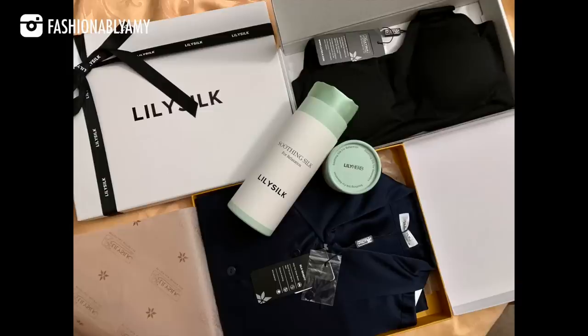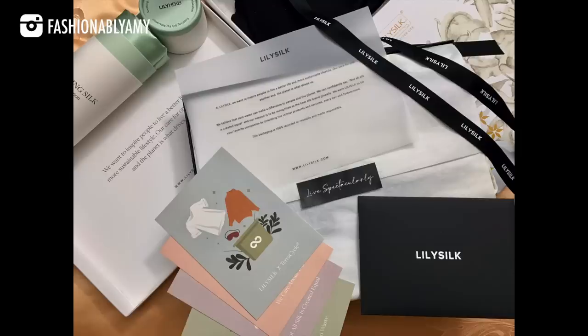This shirt came in really wonderful packaging with ribbons on the outside. It also comes with documentation explaining their sustainability practices, and their boxes are reusable and recyclable.